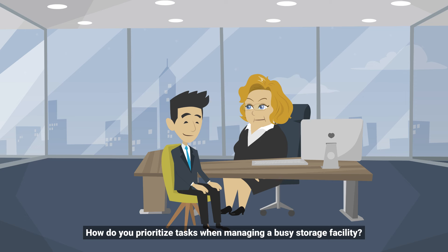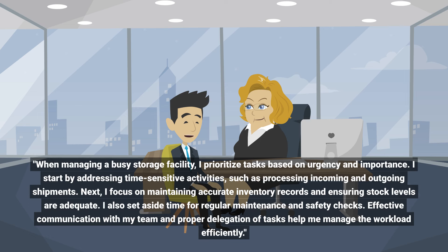How do you prioritize tasks when managing a busy storage facility? When managing a busy storage facility, I prioritize tasks based on urgency and importance. I start by addressing time-sensitive activities such as processing incoming and outgoing shipments.